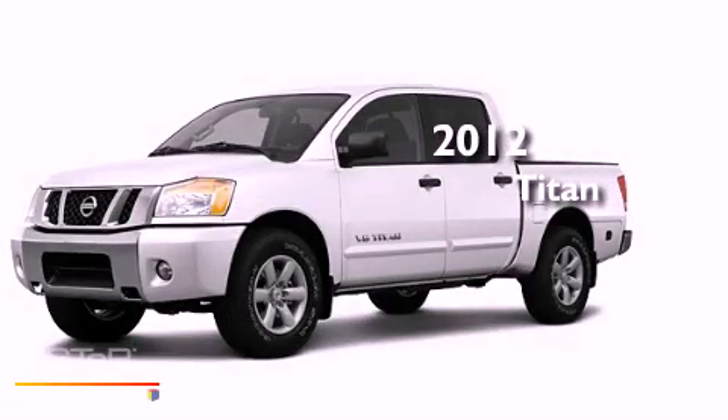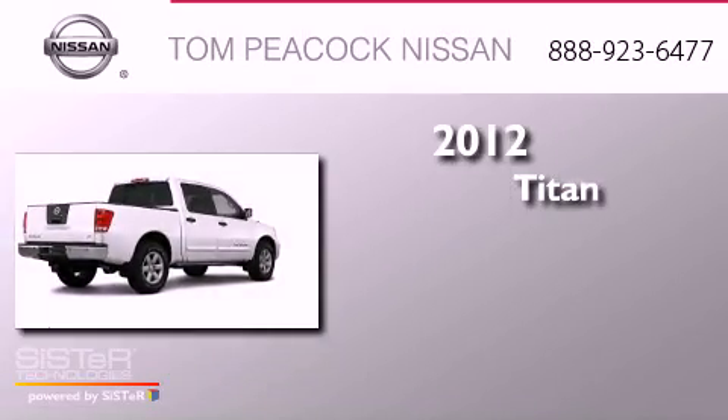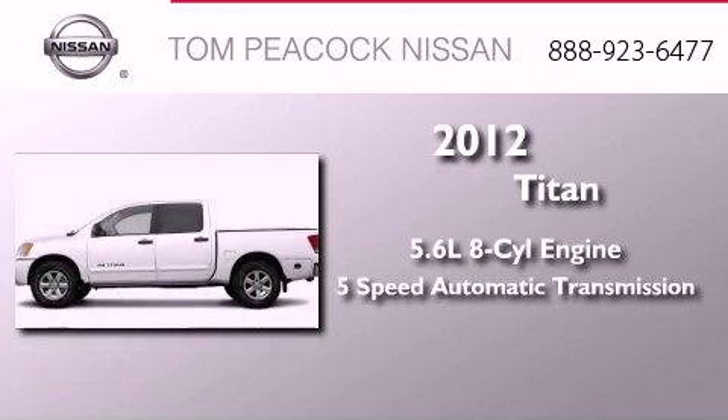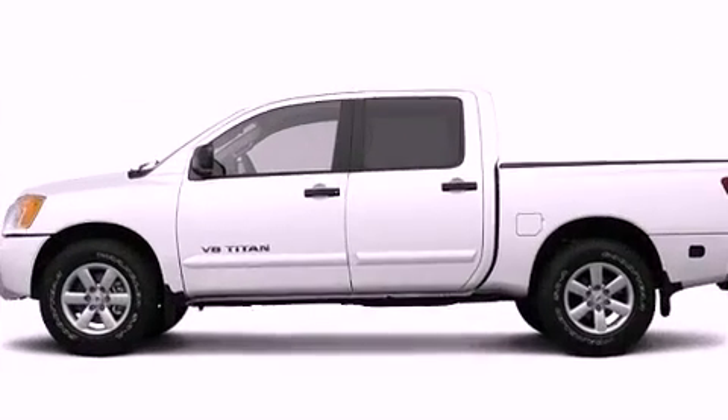This is a brand-new 2012 Nissan Titan. It has a 5.6-liter 8-cylinder engine, a 5-speed automatic transmission, and 4-wheel drive.